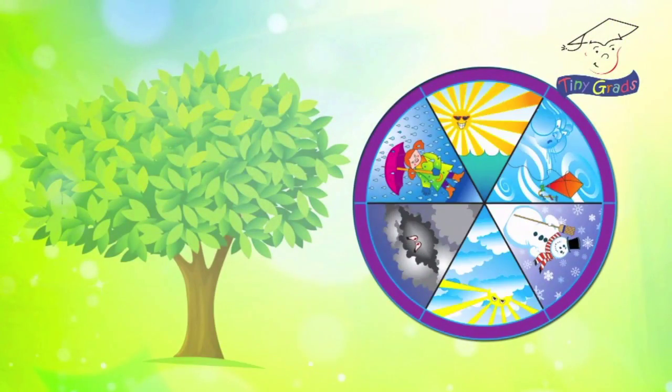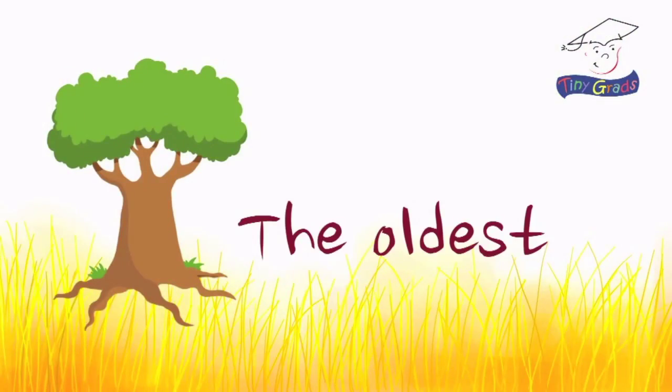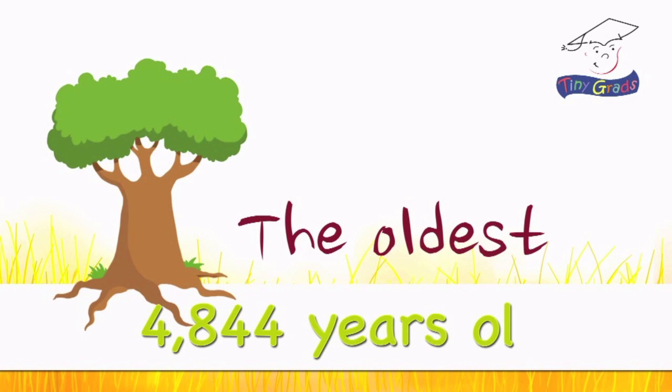Plants can grow in nearly every environment on Earth, even in the hot desert or the frozen tundra. If the conditions are just right, some plants can live an amazingly long time. The oldest living plant right now is a great basin bristlecone pine tree that is 4,844 years old — that tree is older than the great pyramids in Egypt.